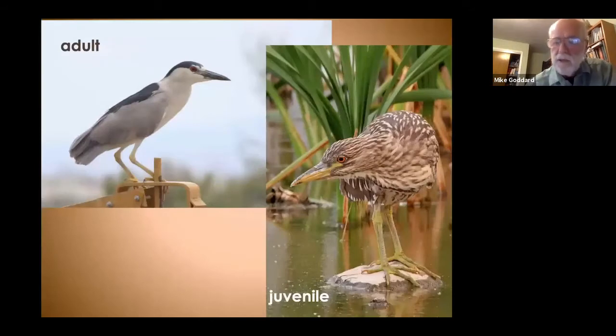On the right is a juvenile. They look quite different — much stripier — but they'll grow out of that pretty quickly and start looking more like the adult. If you see the juvenile out there, it's not a different species, it's just a younger bird.